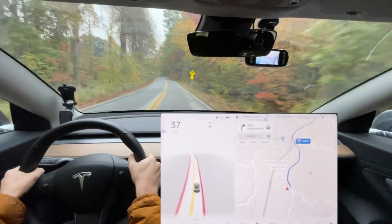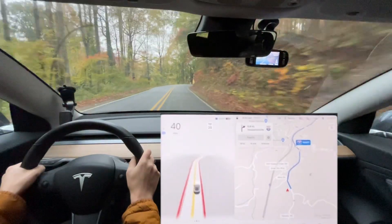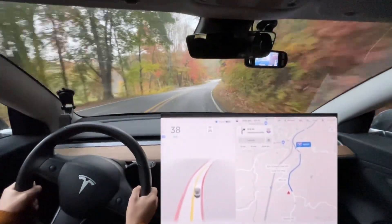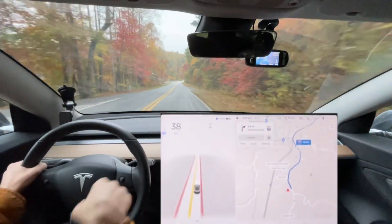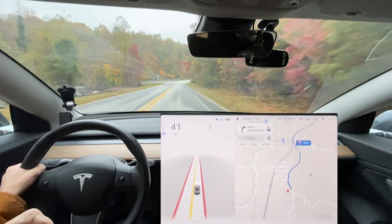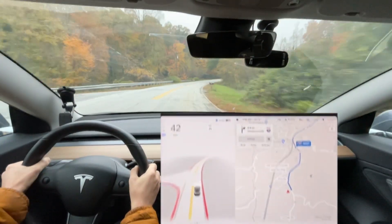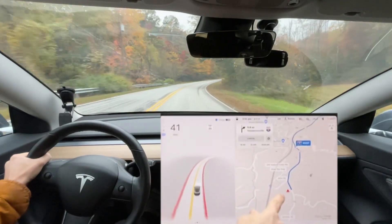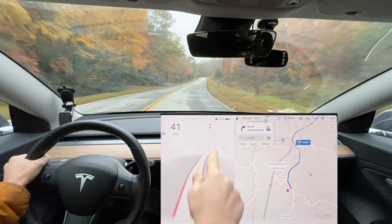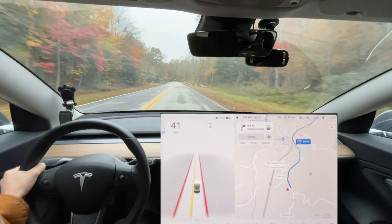Hello everyone. This is likely to be our last drive on Tesla Full Self-Driving Beta 10.3.1. Maybe Elon says 10.4 is likely to come out this weekend. It is Thursday afternoon. As you can see, this came out in 10.2 — it's not going to be enabled for full self-driving right now because the GPS is off.